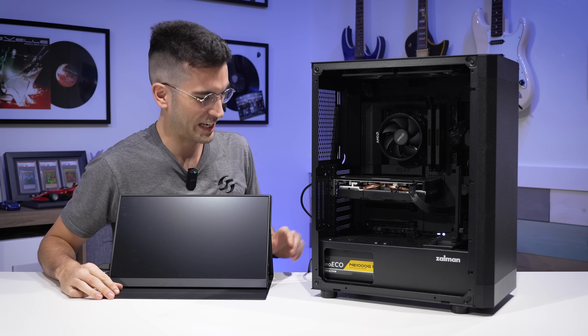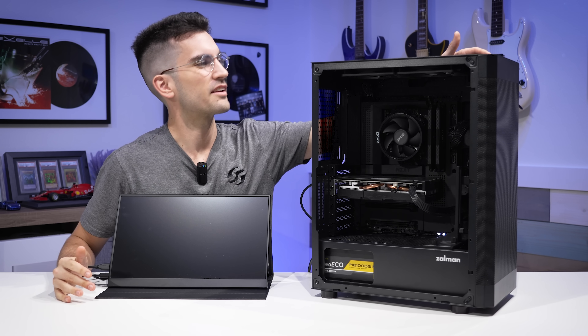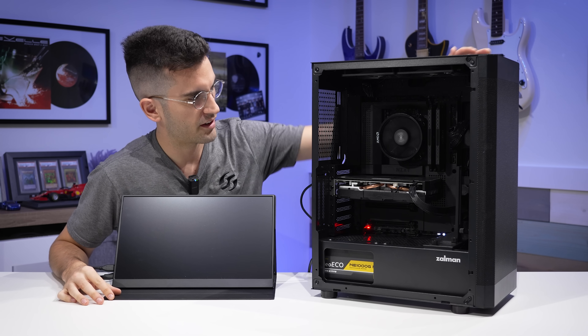Hello there. Let's fire up this gaming PC. I've already installed Windows on it. I just want to show you a few things on the desktop.